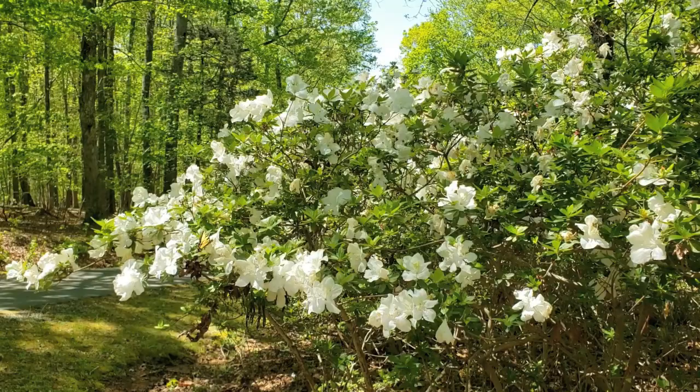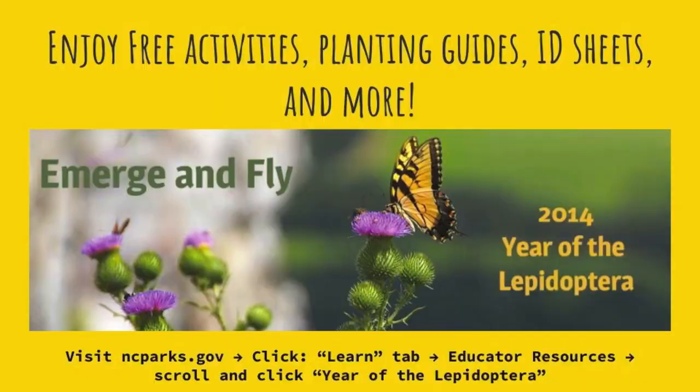Check out our free at-home activities, ID guides, and much more on the ncparks.gov website under Educator Resources.